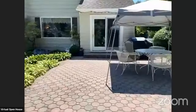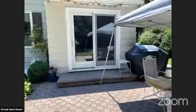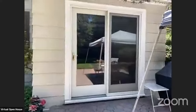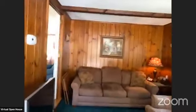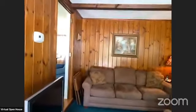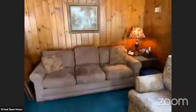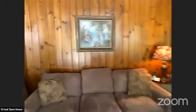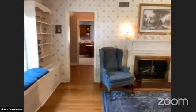Why don't we head back inside — and if anybody has any questions, just let me know in the comments. We're back in the family room with the exposed beams. This is a nice place to sit, especially if you have a lot of people over and you just want a little nook to get away in.